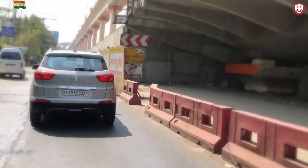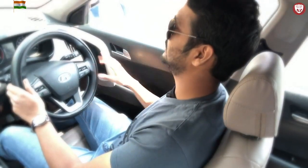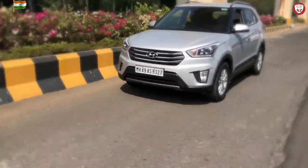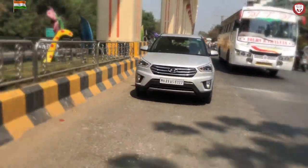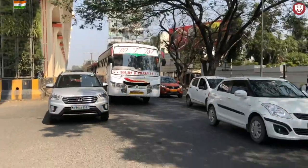If you ask me what is my favorite feature about the Creta, it is its horn — it is actually very loud, it's a pressure horn. Although in the city it might get irritating to some people, so you have to use it very wisely. However when required, it is always there for you — it helps you cut the traffic sooner, and it is a very useful thing on the highway.